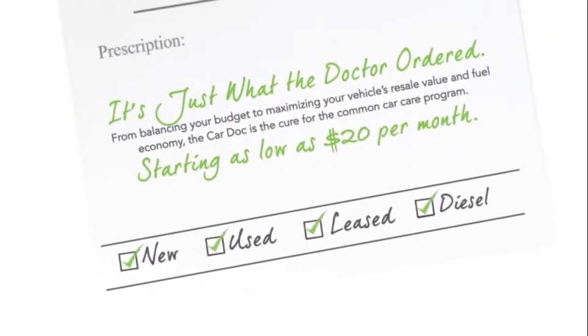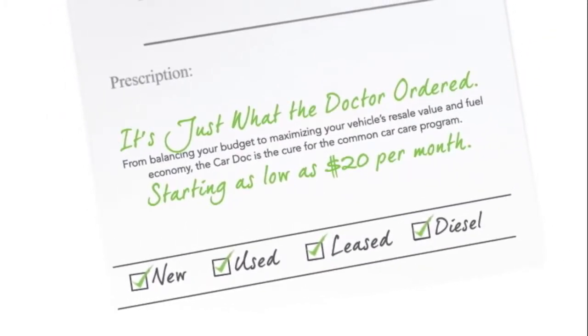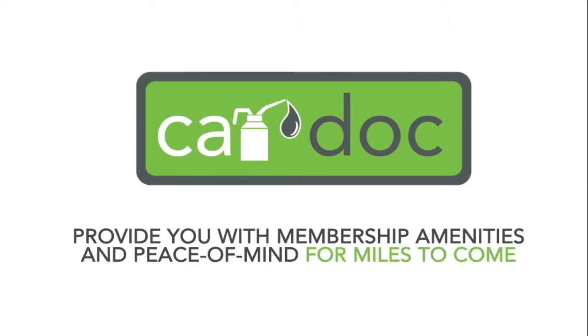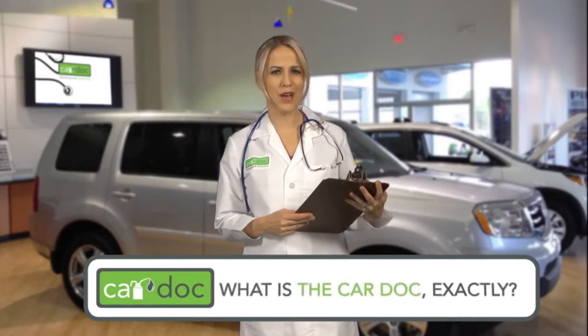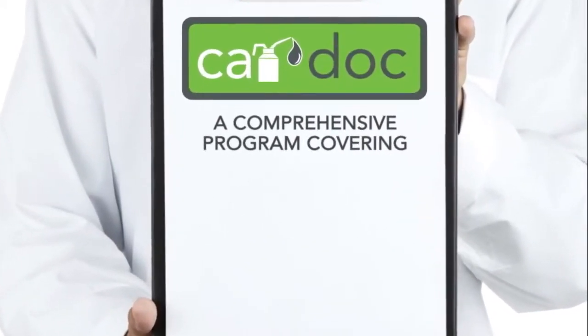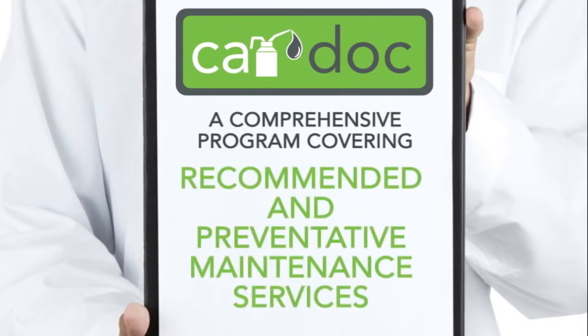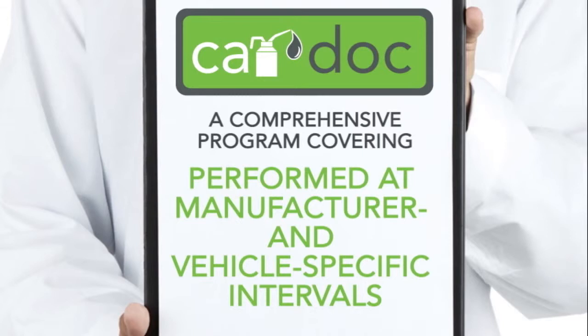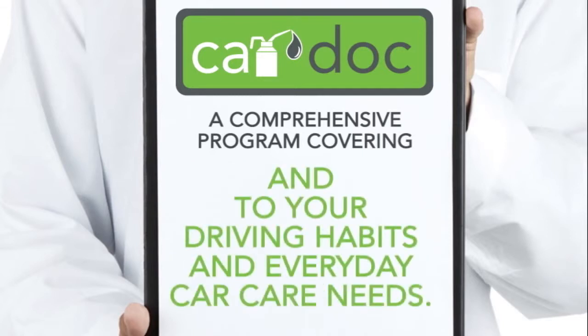Whether you're buying a brand new vehicle or a new-to-you vehicle, The Car Dock program will provide you with membership amenities and peace of mind for miles to come. What is The Car Dock exactly? The Car Dock program is a comprehensive program covering recommended and preventative maintenance services performed at manufacturer and vehicle-specific intervals, and tailored to your driving habits and everyday car care needs.